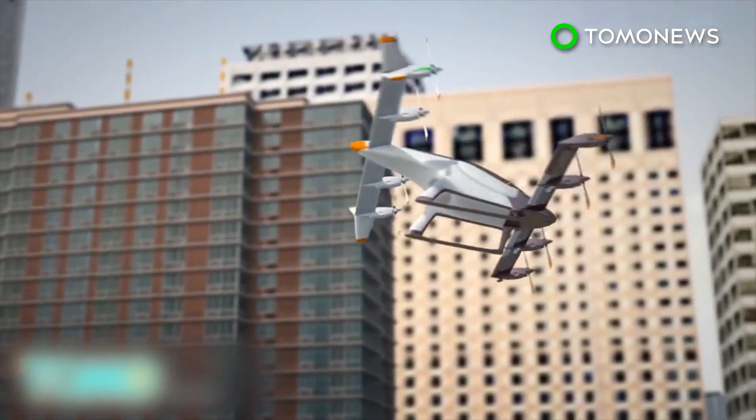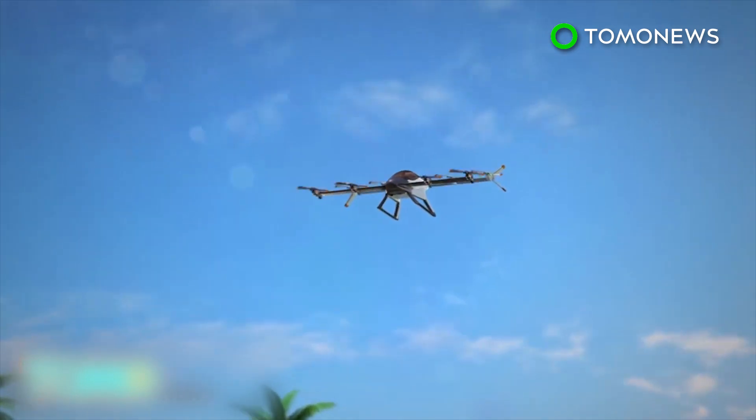Hopefully that day won't be too much longer. Remember, the Jetsons envisioned flying cars more than 50 years ago.